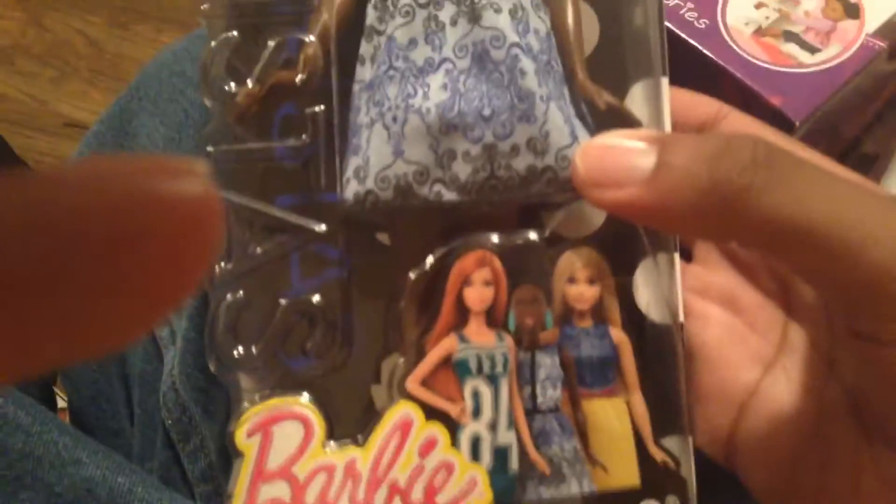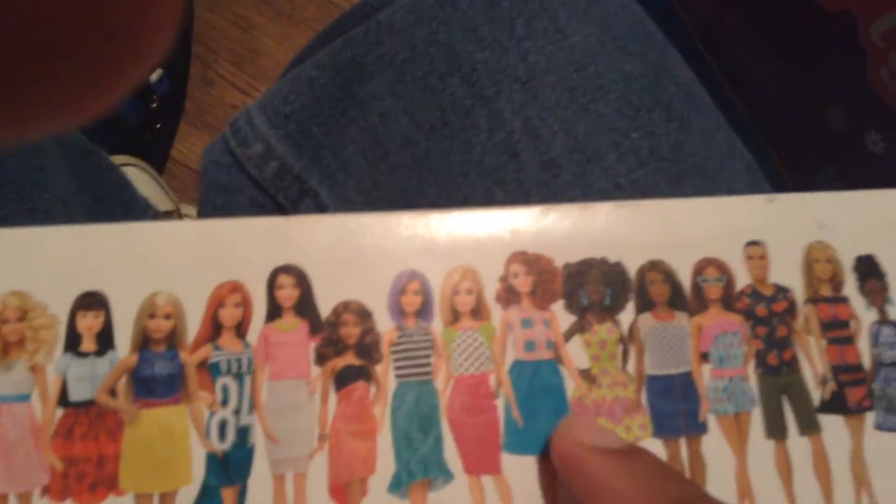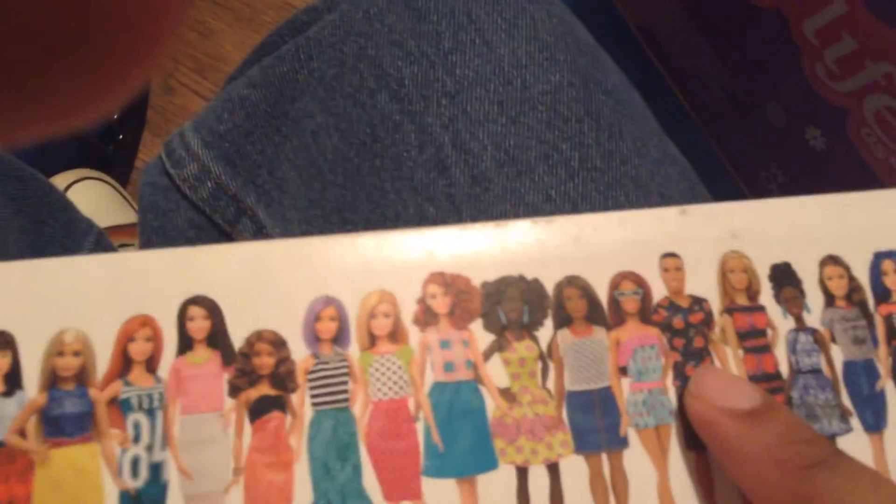And this is the new Barbie 2016 Fashionista — this is Blue Brocade. This is the only new one out of the new body types I got. I already got her and him already.